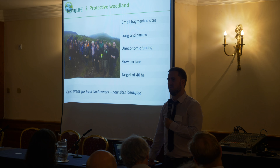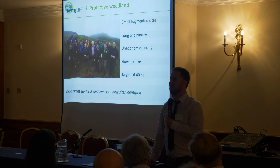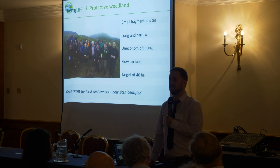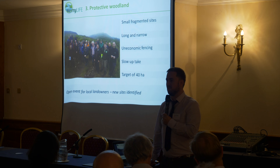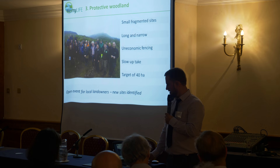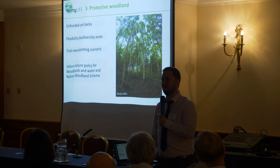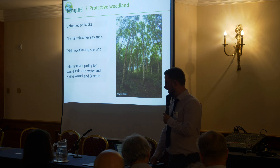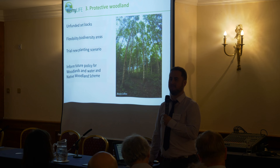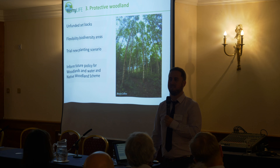The project had a target of 40 hectares. While we initially identified about 15 hectares through participants, this was quite low so we had to change approach. We organised a very successful field visit to a nearby native woodland forestry site in the Gap at Dunlow, opened to all landowners within the project area. This identified several new sites, and our first 11-hectare site has been recently approved with planting about to proceed imminently.